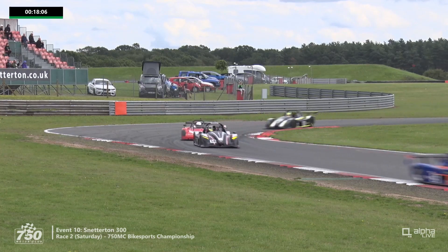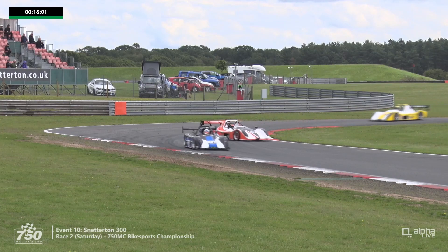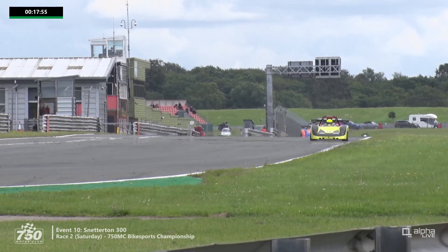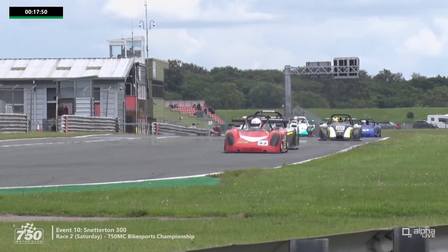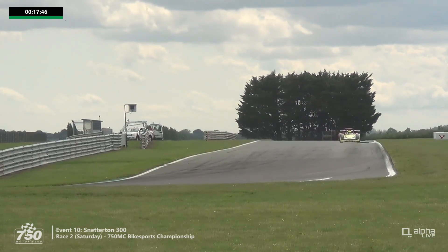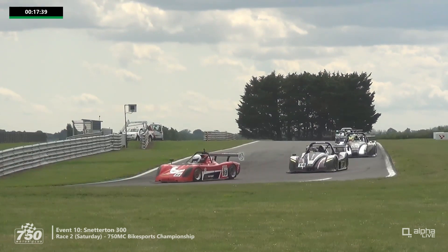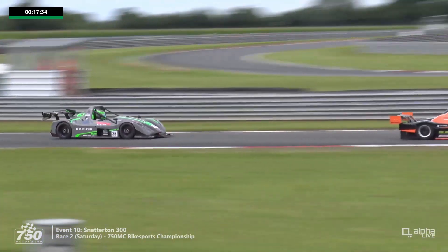Here they are through Murray's, the tight left-hander at the end of the lap. There was a spin from Andrew Gordon — the spinner is number 12, that's Andrew Fido. We were asking whether he might be able to come through the field, but he's made his life a little bit harder. He had gained a couple of spots but more than that has been lost. Meanwhile, for the lead of the race, Leon Murrell was challenging into the Wilson hairpin — he was challenging Charles Hall for the lead.